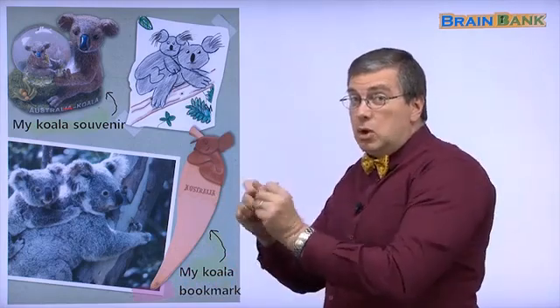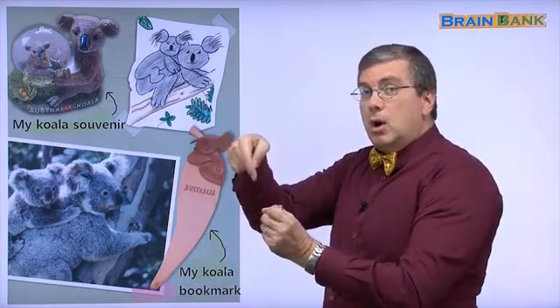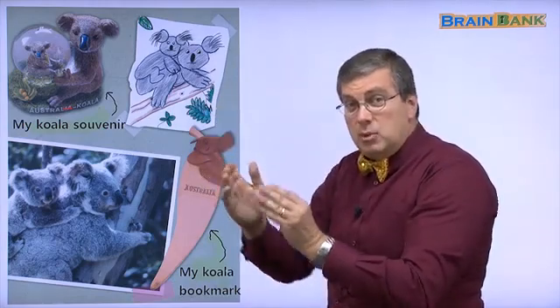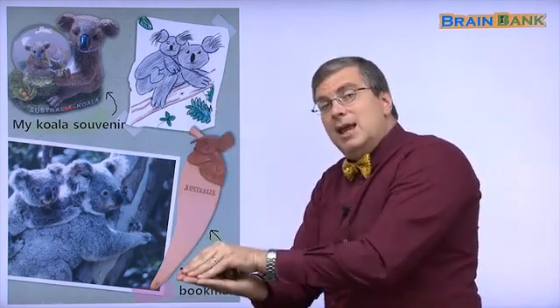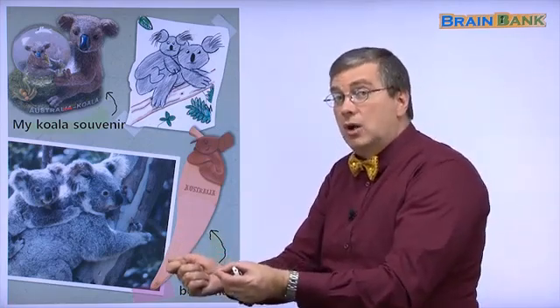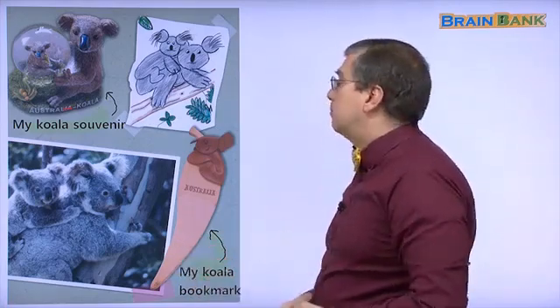If you're reading a book, you can put a mark. When you finish reading — time to go to bed — put your bookmark in the book and close the book. In the morning, you know where you are in the book. That's a bookmark.